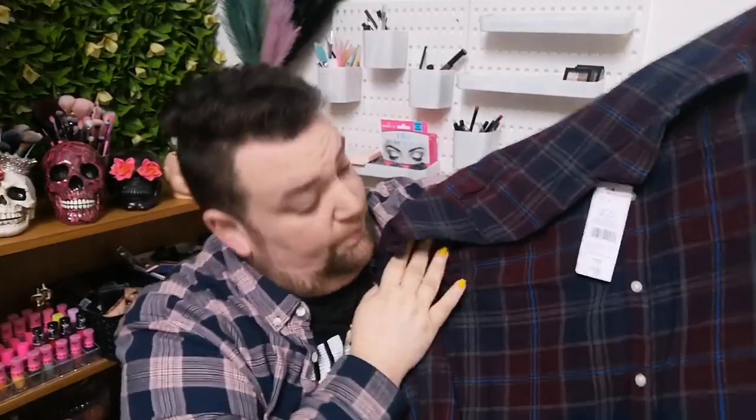Shock horror — can you believe that I picked up a checked shirt? Oh my God, I picked up a checked shirt! Yes, it is another checked shirt, but I do like this one actually. It is a lovely colour — I am digging this vibe. It's like a burgundy navy colour, which I am loving. This is £15, an average price that I'd pay for a checked shirt. This is 100% cotton. Checked shirt, buttons down the front, pocket on the chest.